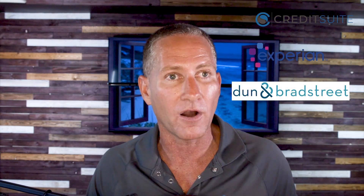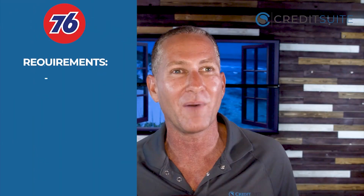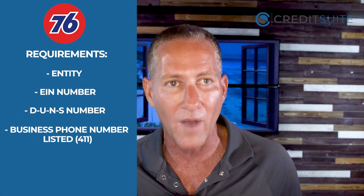Phillips 66 is another cool source for building initial business credit. They have gas stations all over the country and report to both Experian and Dun & Bradstreet, giving you two payment experiences. Similar to the WEX fleet card, they will often require a $500 deposit and a personal guarantee unless you already have some accounts reporting first — so you may want to add a few accounts before applying. Requirements include your entity in good standing, EIN, DUNS number, business phone number listed with 411, and a business bank account for the bank reference.